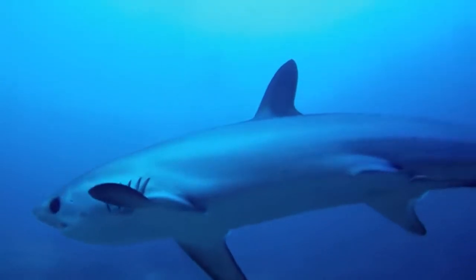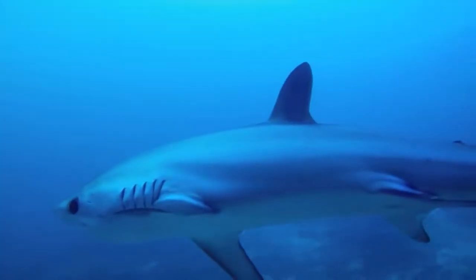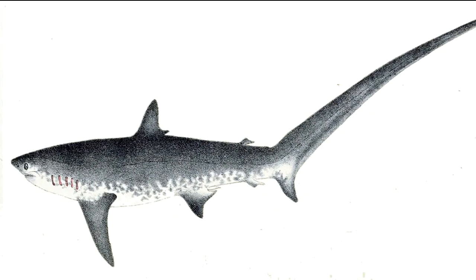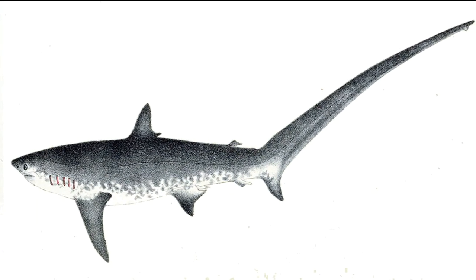Thresher sharks must keep swimming in order to keep oxygenated water flowing over their gills. The largest, called the common thresher, can grow to 20 feet long.